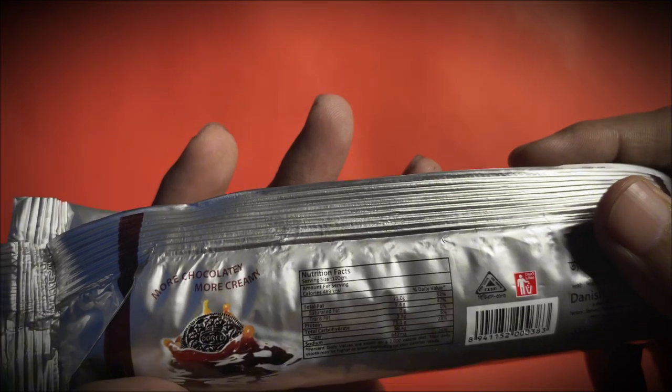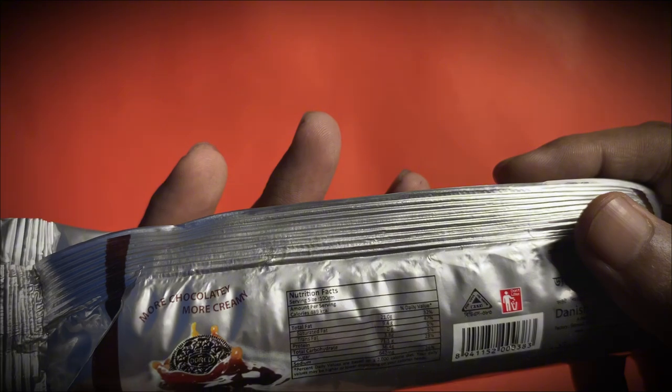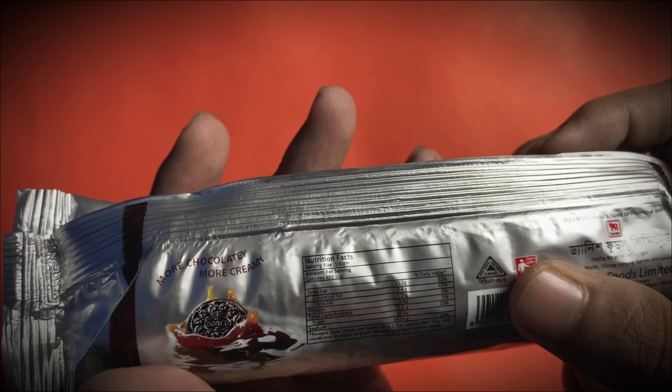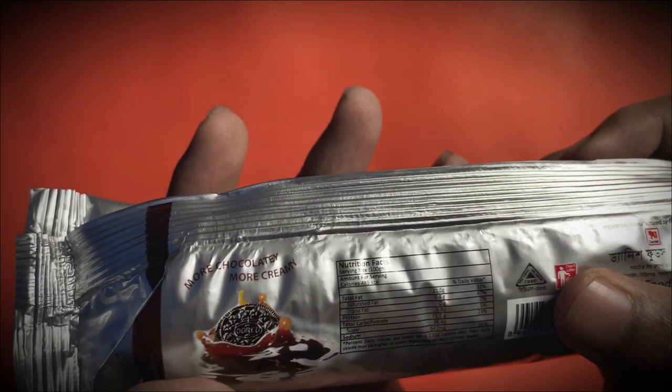Saturated fat: 9.4 grams, 47 percent. Trans fat: 0 grams, 0 percent. Protein: 3.8 grams, 5 percent. Total carbohydrate: 71.1 grams, 23 percent. Sugar: 36.4 grams — no percentage listed here. Sodium: 642 milligrams, 26 percent.